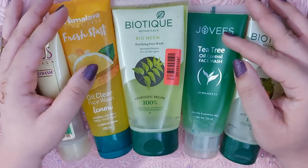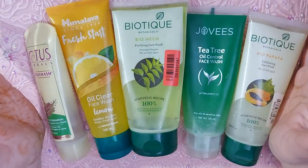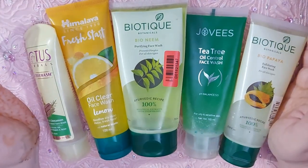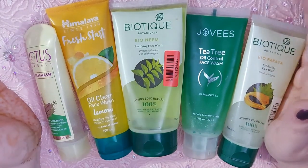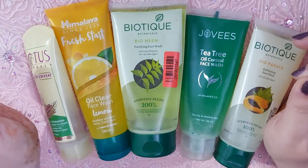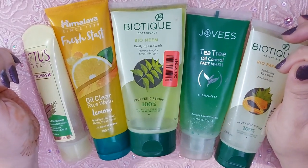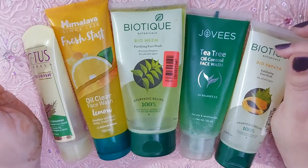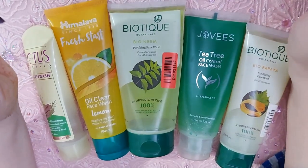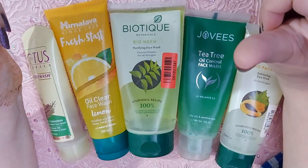Hey guys, welcome back to my channel! Kaise ho aap sab, I hope you're all doing good. Today I have my favorite and best face washes on a budget for oily skin, oily, pimple-prone, acne-prone, and blemish skin. These are all face washes which are super duper good quality-wise and price-wise. If you're on a budget, you can definitely try these out — they work just as well as any high-end face wash. All tried and tested!